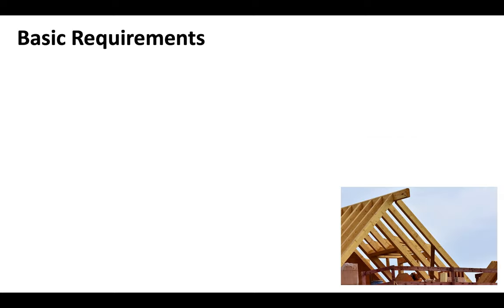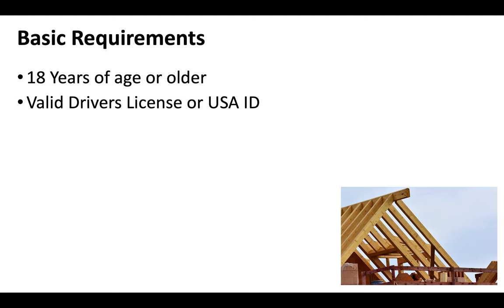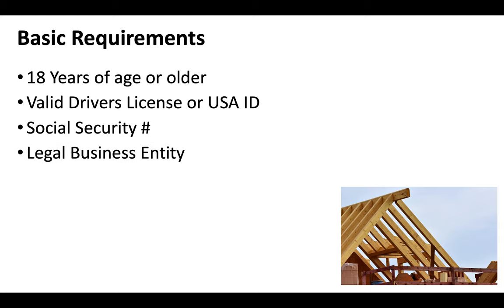Now the basic requirements for an Arizona contractor license are that you're at least 18 years of age, you'll need a valid driver's license or US ID, you'll need a social security number, and you'll need to establish yourself as a legal business entity.